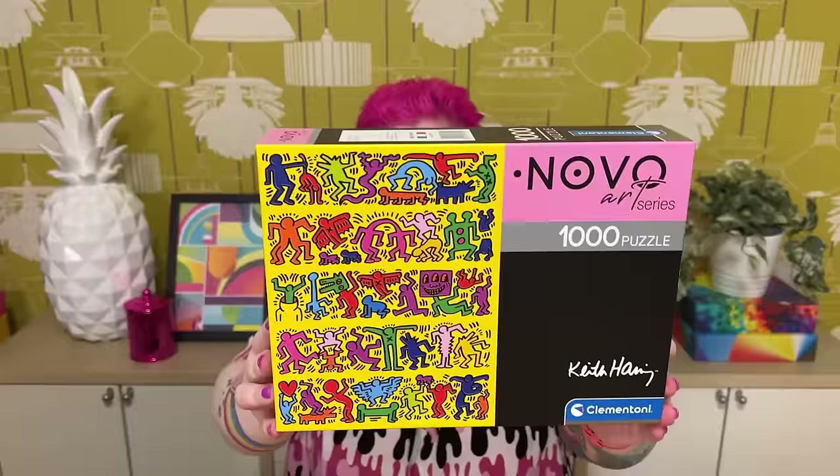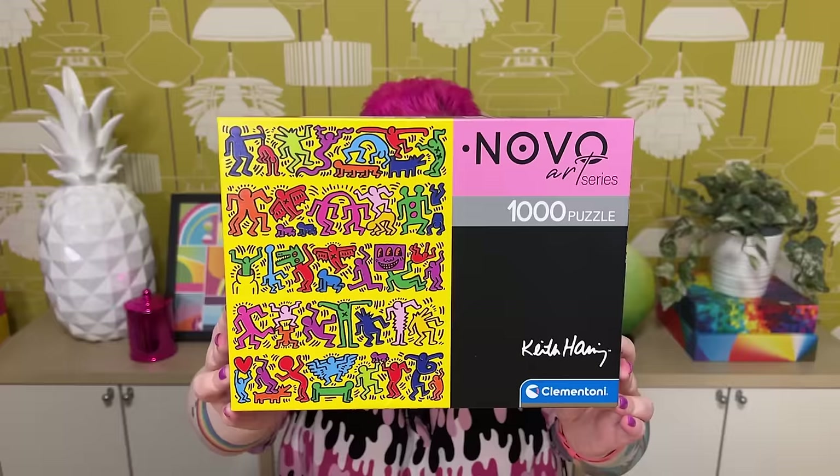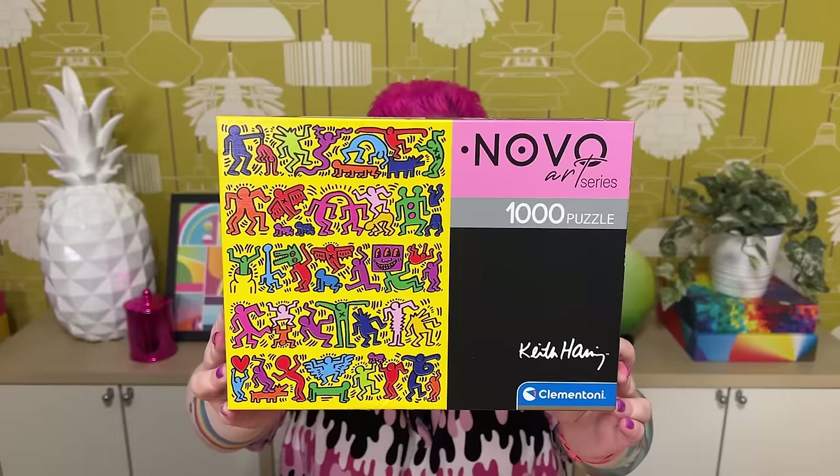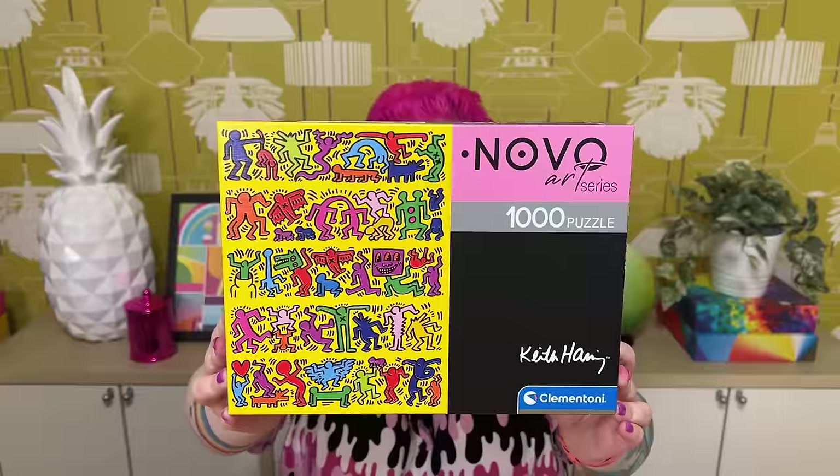So this first one is a Clementoni 1,000-piece puzzle, part of their Novo Art series — this is the Keith Haring puzzle. It doesn't really have a specific artwork name on the box, but let me hold it up so you can see it. I've always liked Keith Haring's work. If you know me, you probably realize I like lots of colorful, vibrant, bold designs, so you can see why his work appeals to me. His characters always look like they're having some sort of fun dance party, and this one's no exception.